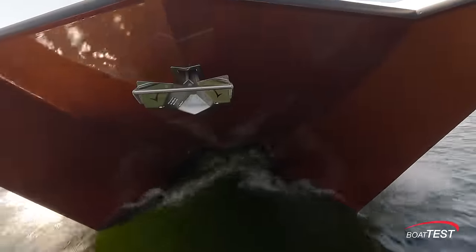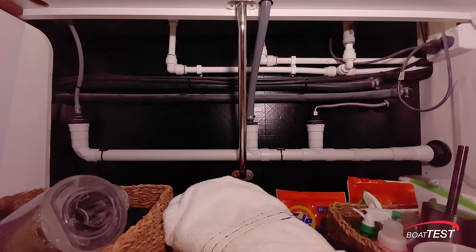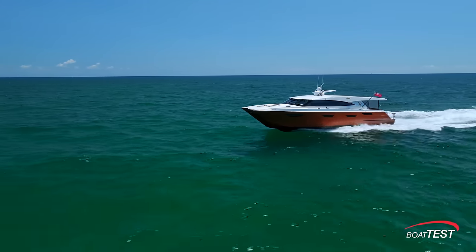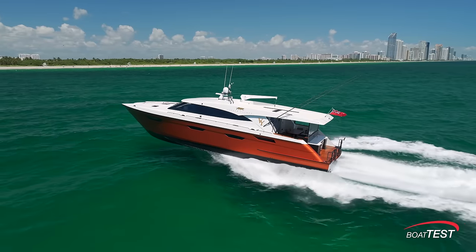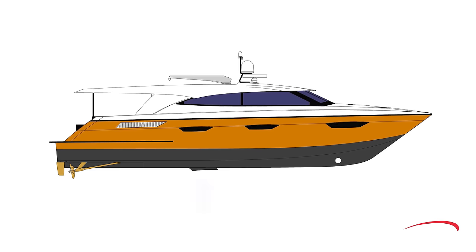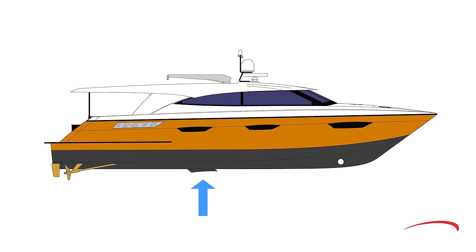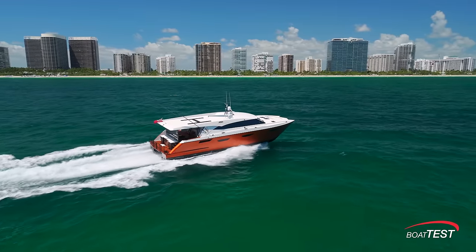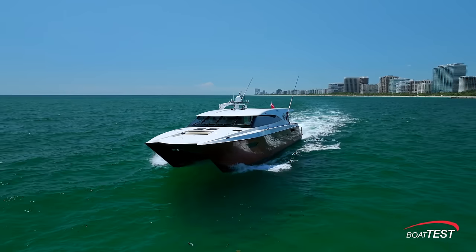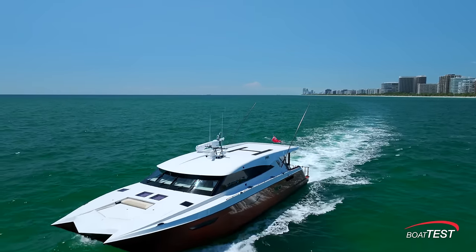One, the yachts have to be catamarans. Two, construction must be 100 percent carbon fiber. And three, the yachts must have foils. Think of the foil like an airplane wing except in water. On the Keys, it's located about midship and is in the shape of a V pointing forward. As the yacht increases in speed, the foil begins to work, lifting the bow of the boat out of the water. This provides between 15 and 20 percent increased efficiency over a planing hull.